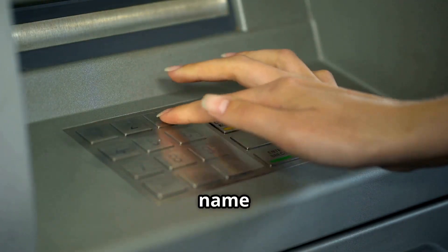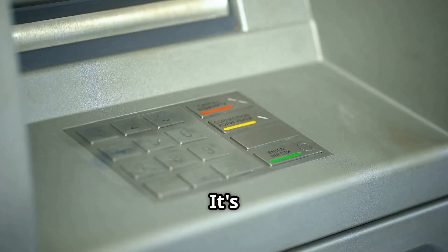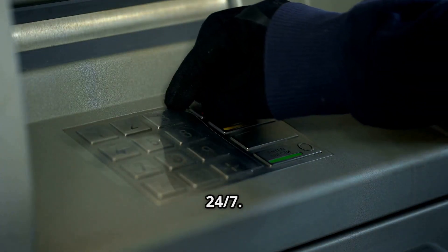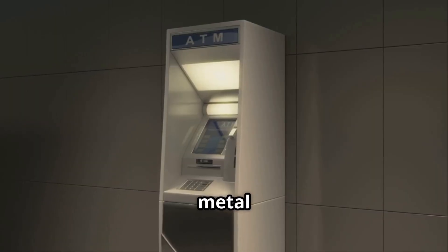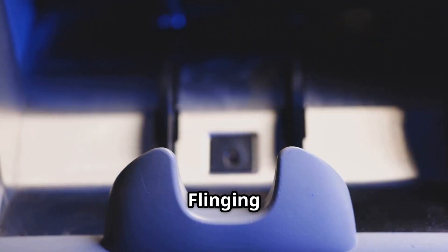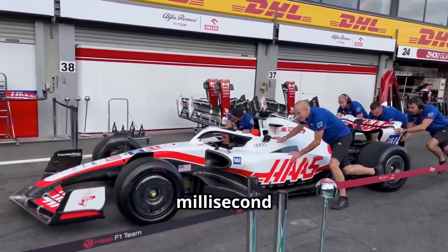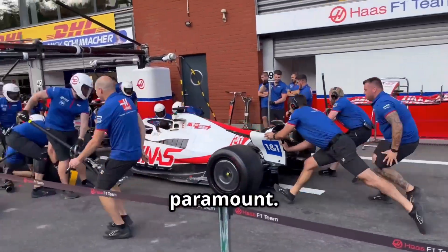The automated teller machine — a name that hints at the complex technology humming beneath its surface. It's a portal to our finances available 24/7. It's not just a metal box, it's a carefully engineered fortress, a high-speed precision marvel, a testament to modern engineering. Think about the intricate dance of parts required to identify you, access your account, and dispense the correct amount of cash — flinging cash with the accuracy of a Formula One pit crew. Every millisecond counts and efficiency is paramount.